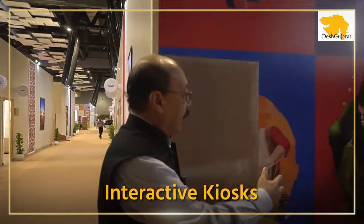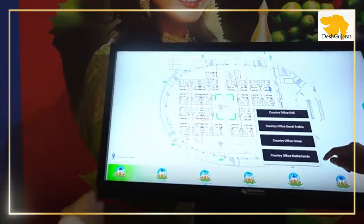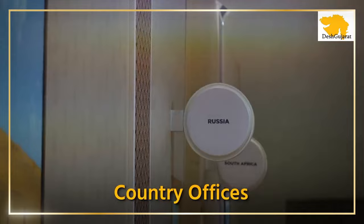Here we have a panel that indicates all of the different areas of this hall. Whichever area you want to go to is shown on the interactive panel. There are country offices — there are 29 offices of different G20 and invited countries, and 14 offices of international organizations.